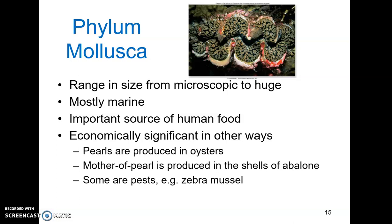Terrestrial mollusks need at least a temporary source of water. Mollusks as a group are an important source of food for humans, especially coastal species. Clams, oysters, scallops, squid, octopi, and snails are all utilized for food around the world.